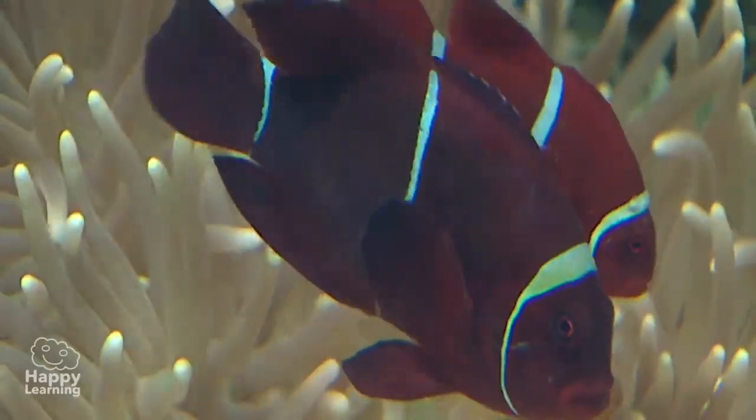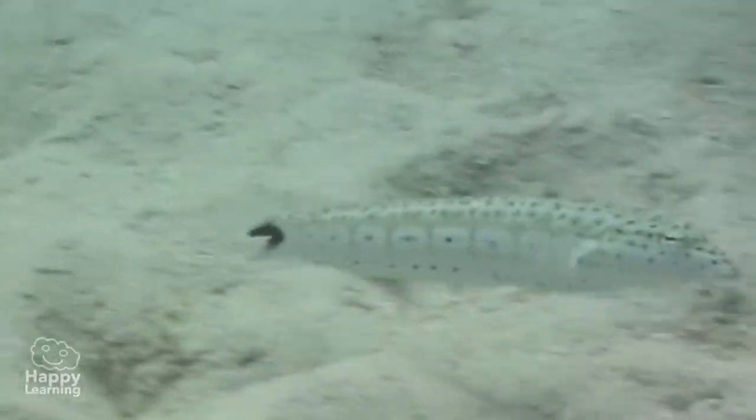There are fish of all sorts of sizes, shapes and colours, and yet they all have common characteristics which you should know.